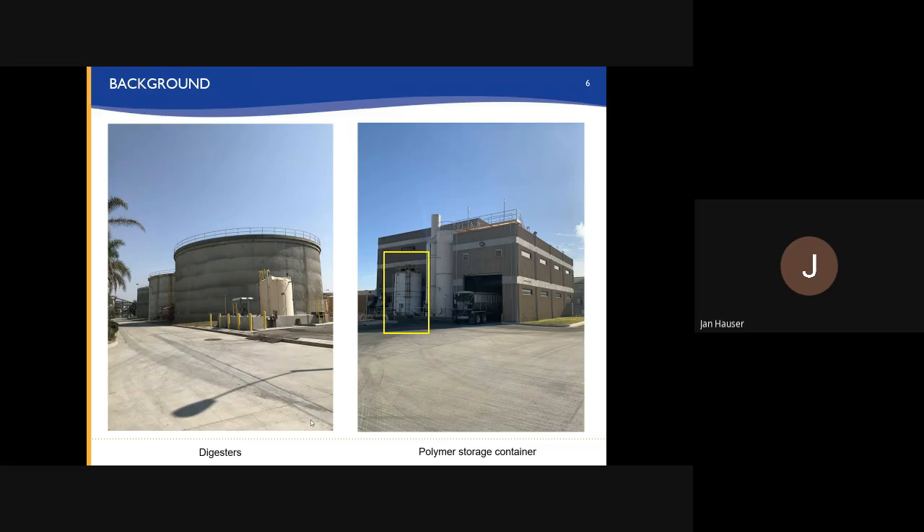Here's a couple of photos. On the left are the digesters. This is where the digested sludge is pumped over to our solids processing building, which is shown on the right, for dewatering.